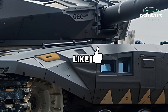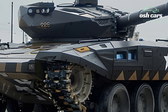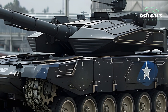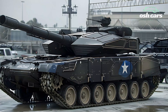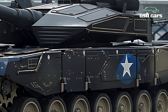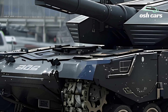Survivability is a defining hallmark of the Merkava's design. The 2026 model features advanced modular armor systems, including the latest composite materials and reactive panels, to withstand modern anti-tank weapons. Its Trophy Active Protection System, APS, has been further refined.